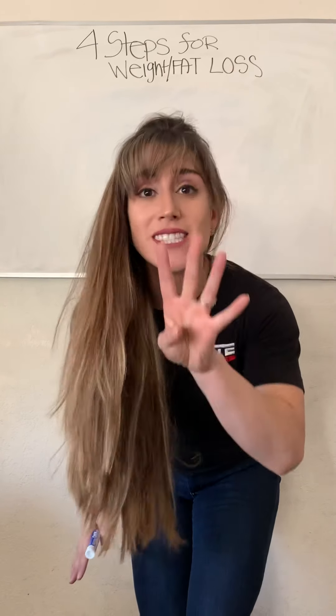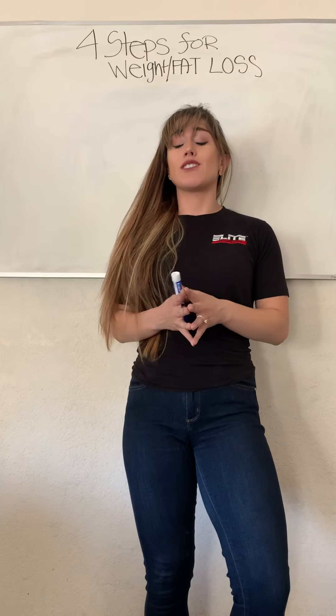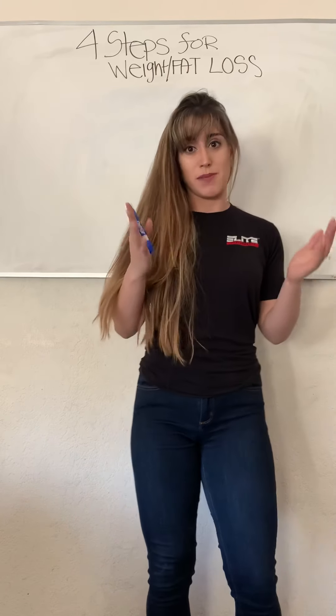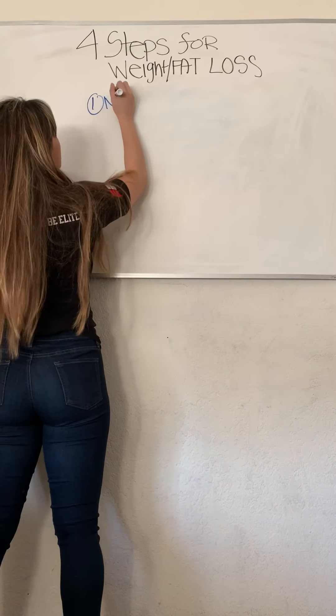Hey guys, this is Liz from Elite Performance Gym, and welcome to The Elite Show. Today we're going to talk about the four steps on how to lose fat. We want to make this video because we get this question asked all the time, so we wanted to break it down as simple as possible.